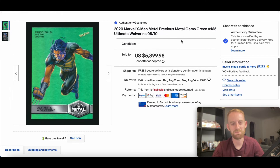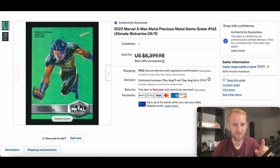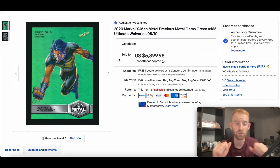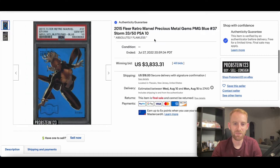In at number two this week we have more X-Men Metal — this is a PMG green, the ultimate Wolverine card #165, numbered out of 10. This ended up at $3,500 best offer accepted. There have been a number of green PMGs selling very recently. One to note: Jubilee sold for $1,425 also as a green, which was a really nice Jubilee card too. A number of X-Men Metal greens once again popping up — strong sale in at number two.